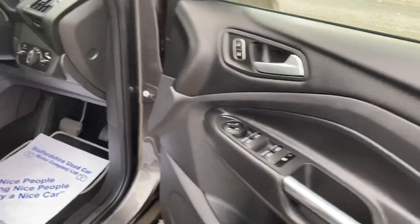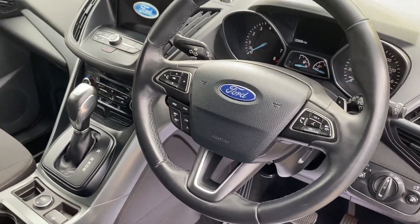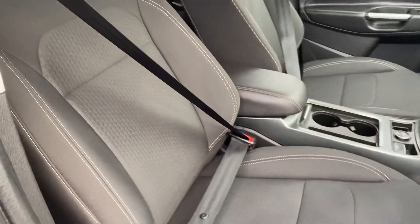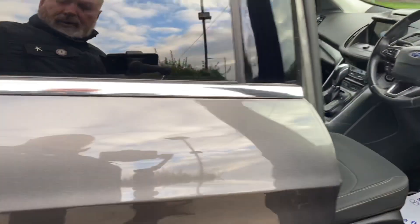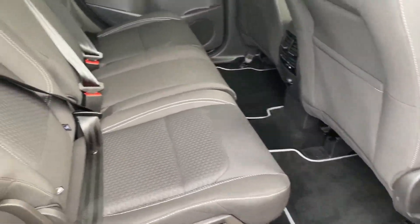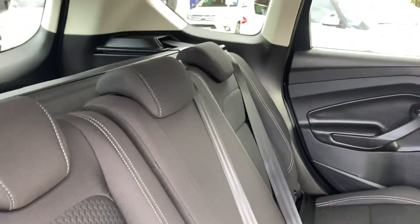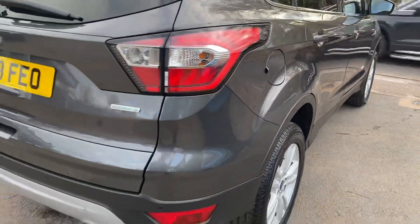Same story on the inside — a very well looked after vehicle. Nice specification as well. It's always a good sign when there's a set of mats in the car, front and back. Tells you that a previous owner has cared for it.